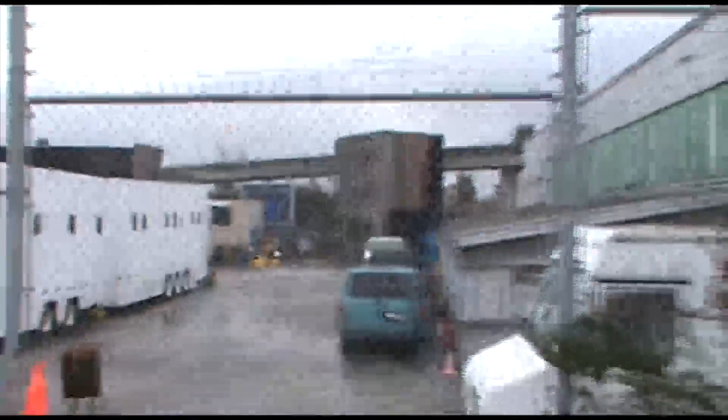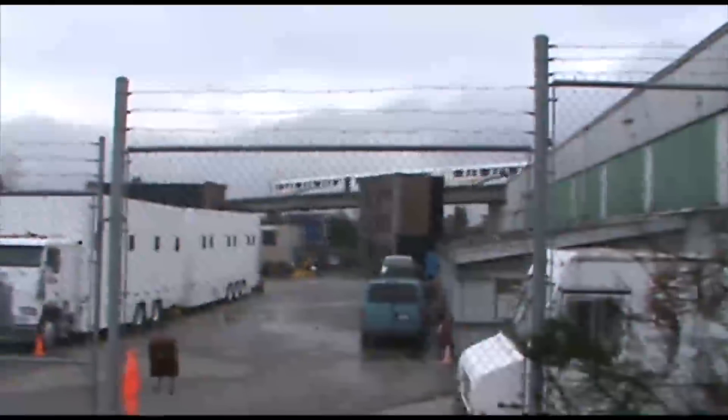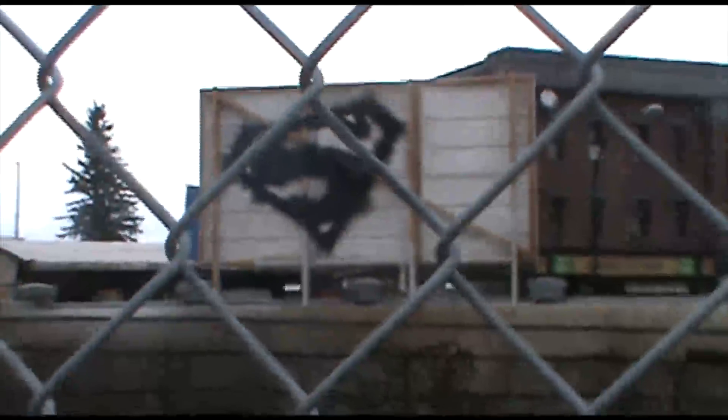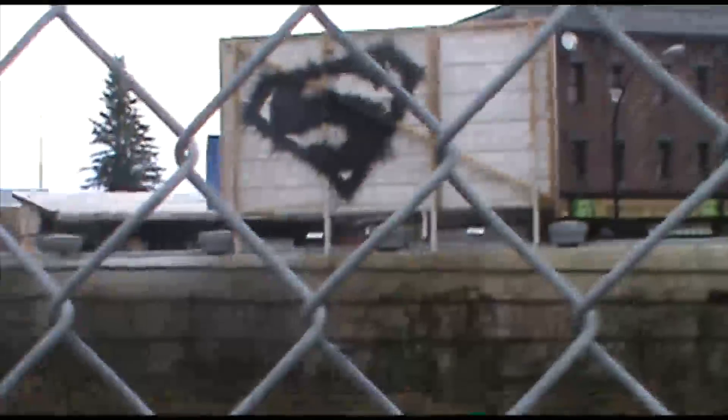So there we go. There's another studio, and the SkyTrain passes right over it, so you can always see it every time you take transit. There's a nice little tag of Superman's logo on the back set of Metropolis. So if you ever want to wonder where Metropolis is, it's in the backwoods of Burnaby, British Columbia.